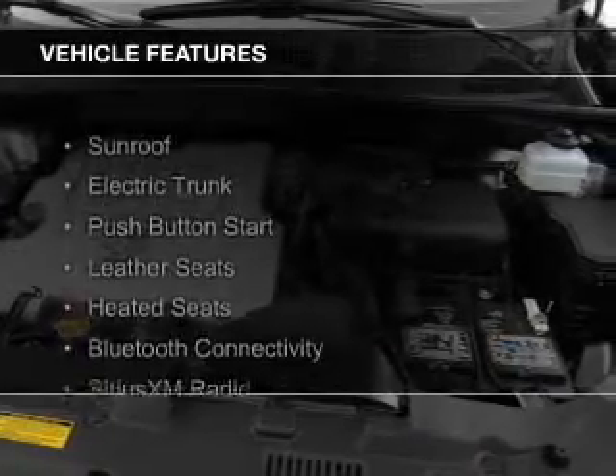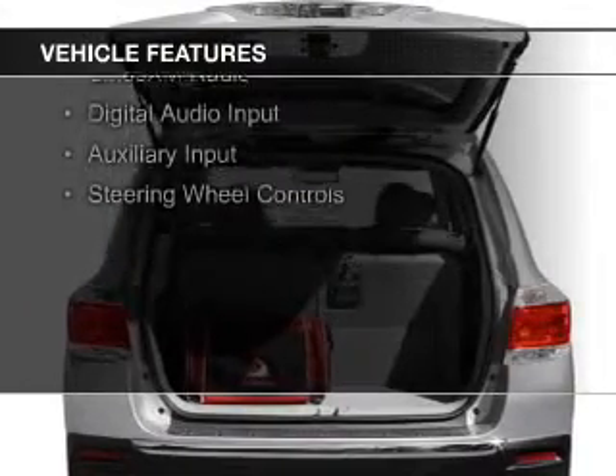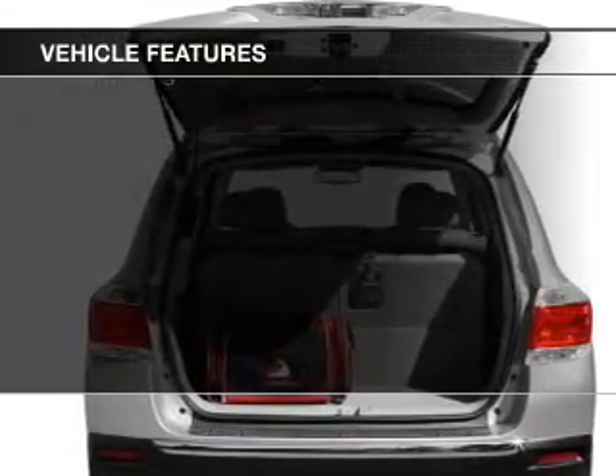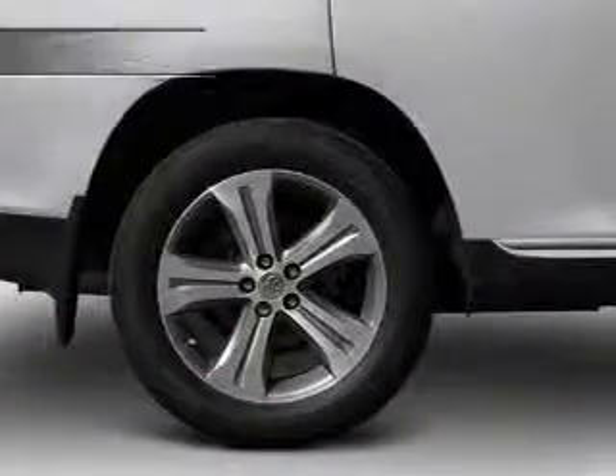The features include a sunroof, electric trunk, push-button start, leather seats, heated seats, Bluetooth connectivity, Sirius XM satellite radio, digital audio input, auxiliary input, and steering wheel controls.